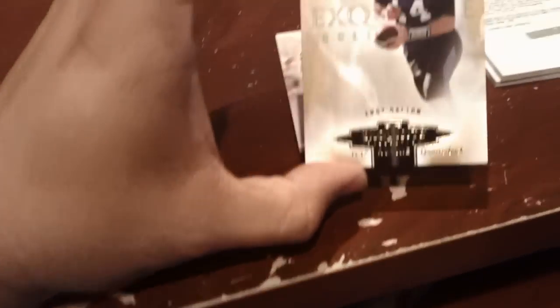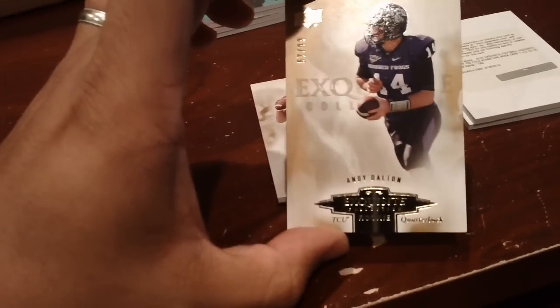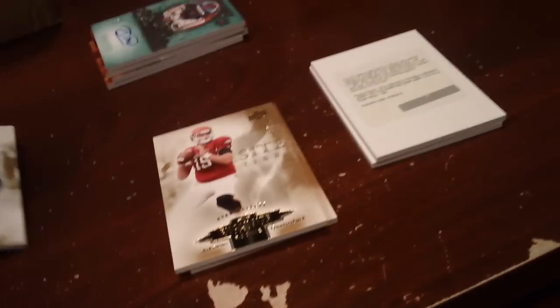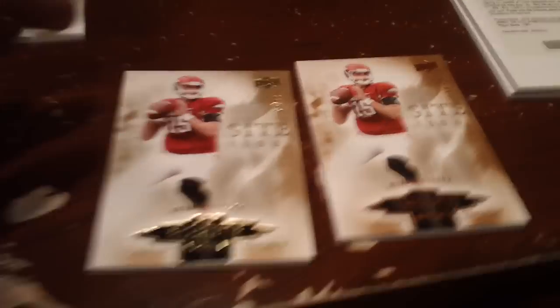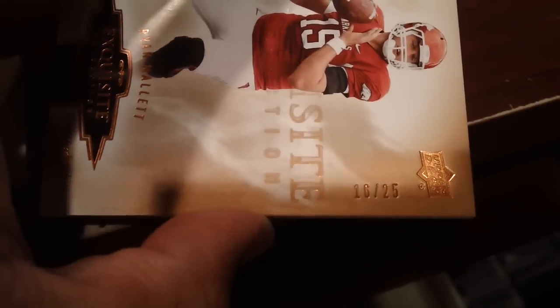Speaking of 2011 rookies, there's an Andy Dalton from TCU numbered to 99. And then not one but two Ryan Malletts — which are actually really nice — one to 99 and this one's the gold numbered to 25. That's pretty sweet. So those are definitely three nice rookies from 2011.